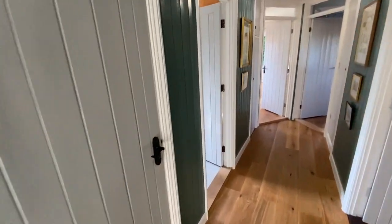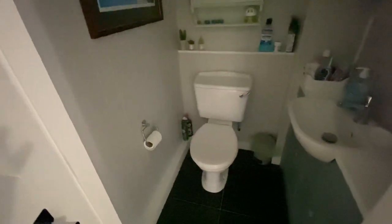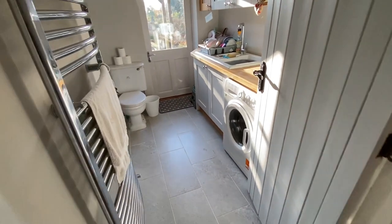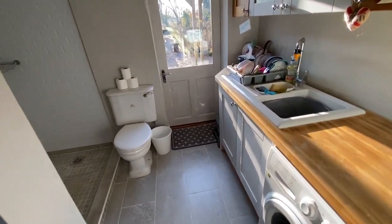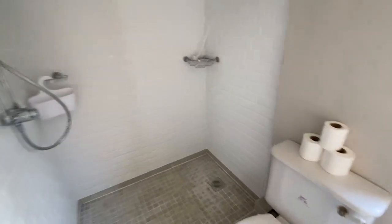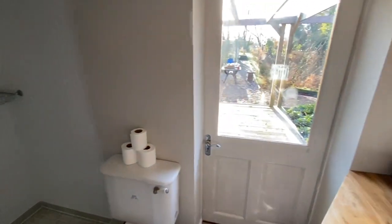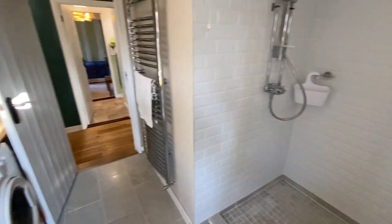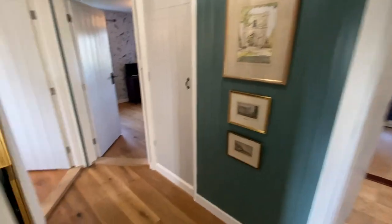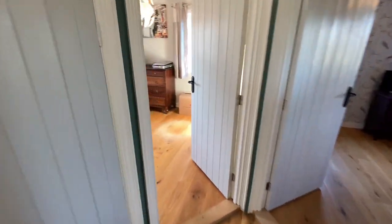A little bit further along we've got the cloakroom and we've got a utility area with a good sized shower. Very handy - it's right beside the back door. So if you've got a load of muck on you, you can just go and clean yourself down there without having to traipse through the whole of the house.